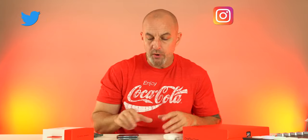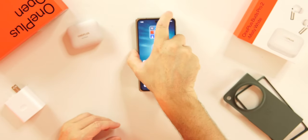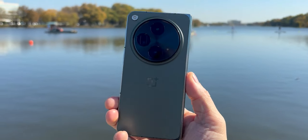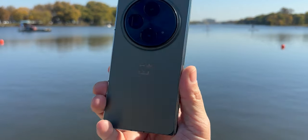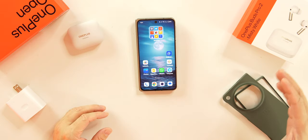I've had the OnePlus Open since Thursday — when you watch this it'll be Sunday, so basically two full days plus a bit more. I have the green colorway and I'm going to give you my first impressions. Nothing is scripted here, they didn't send this to me — I paid for this with my own money. I'm going to talk about why I think this is a huge deal and why OnePlus knocked this device out of the park.